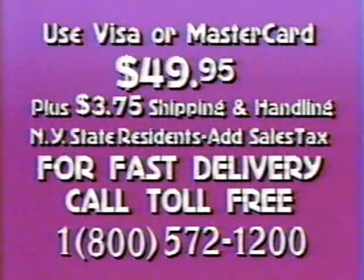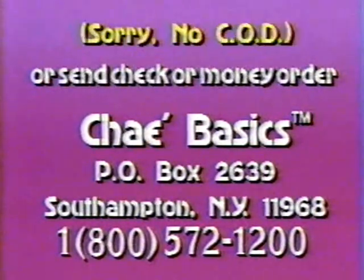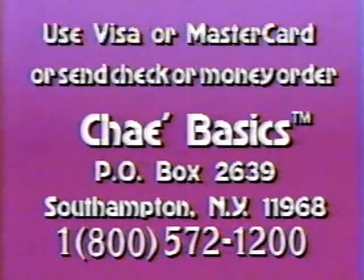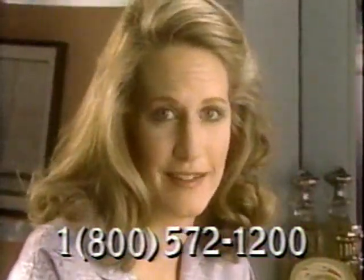For fast delivery, call 1-800-572-1200. Please have your Visa or MasterCard number ready. Or send check or money order plus shipping and handling for the five-part Shea Basics system with complete instructions. Because of the special nature of this offer, we cannot accept COD orders. And with Linda's no-risk, unconditional 30-day return privilege, don't wait. Call now: 1-800-572-1200. Get Shea Basics and listen to your skin.